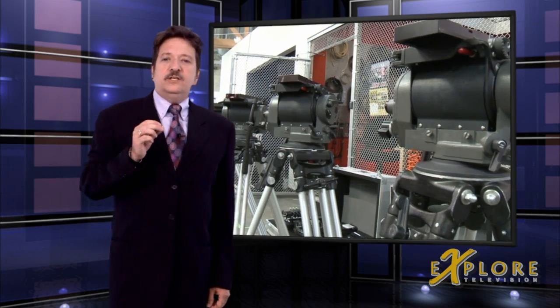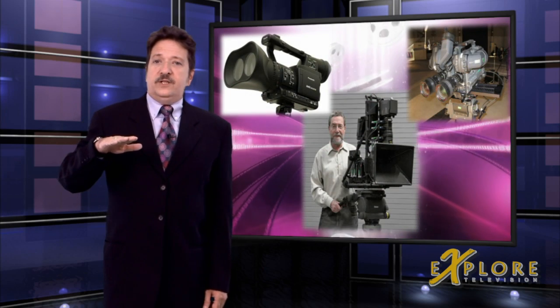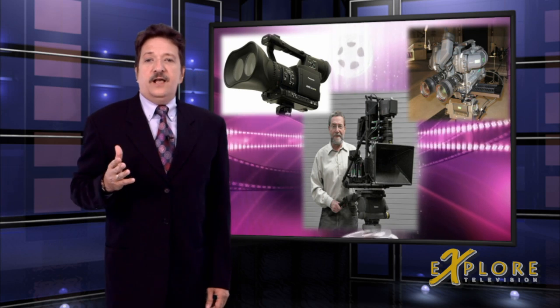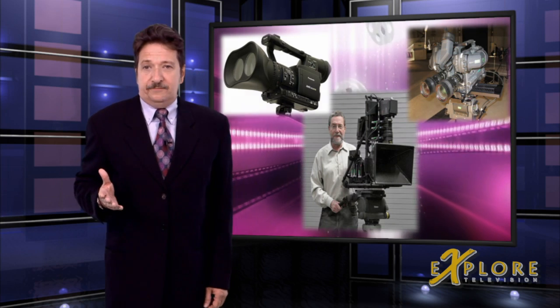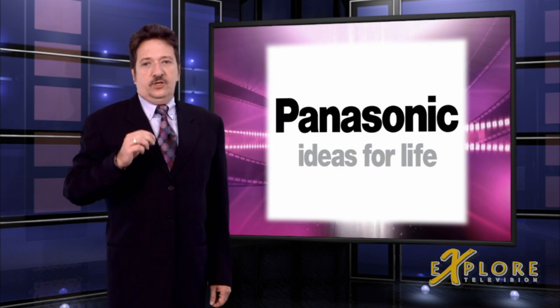Right now, producers need a specially designed rig that holds two cameras, usually one sitting normally and the other either standing up or down, depending upon the style of custom 3D rig that they are using. Now, let's step back and see what's brought Panasonic to this point.